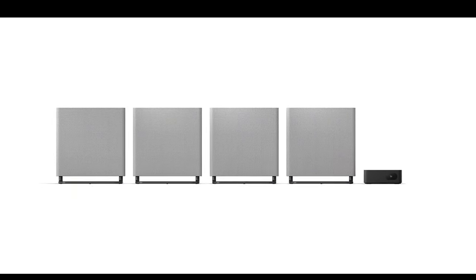Upfiring speakers: two upfiring speakers, 36mm by 79mm, with X Balanced speaker unit to enhance the vertical sound dimension.